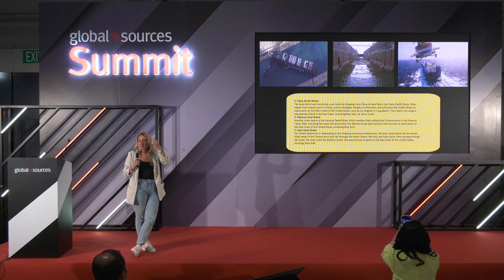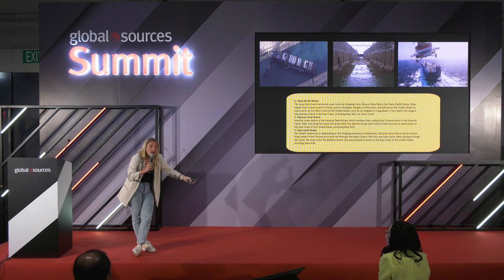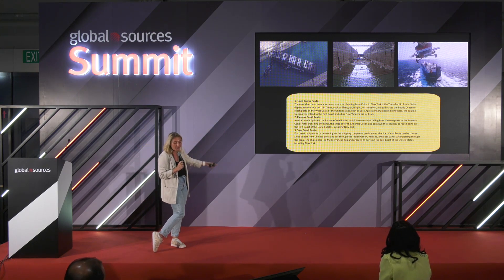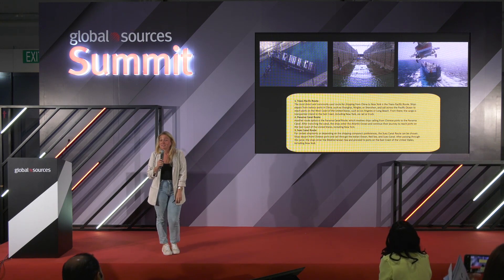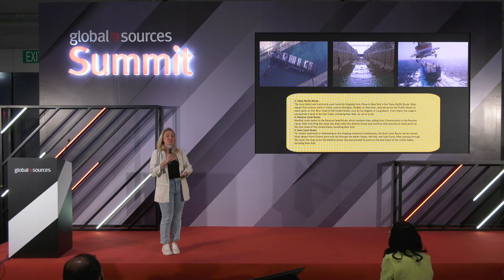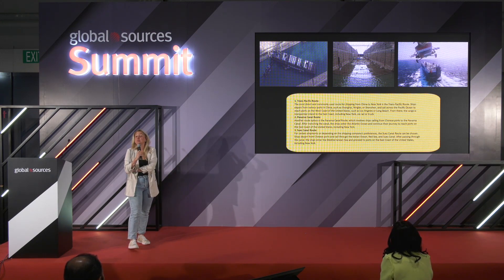If you're purchasing your products in China and selling them into the US, there are a few ways goods actually get to the United States. You have the Trans-Pacific route, which is the most commonly used. You have the Panama Canal route, which is in very big trouble right now because it has no water — if it has no water, the ships don't go through it. And you have the Suez Canal route.